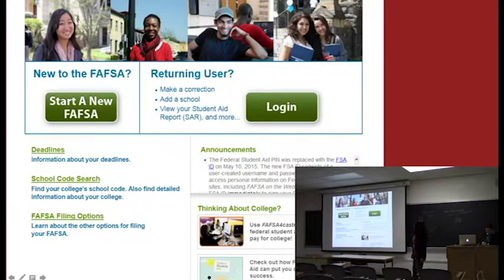This is what your FAFSA looks like. If you want to start a new FAFSA, click 'start a new FAFSA.' If you want to log in and continue — which you'll do for renewals in future years — you just do that renewal and fill it out.